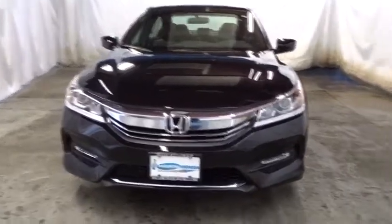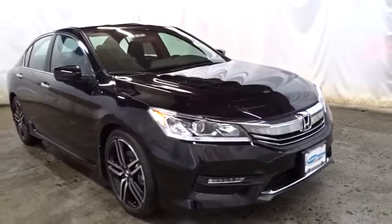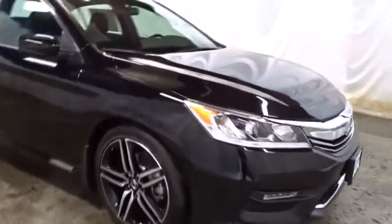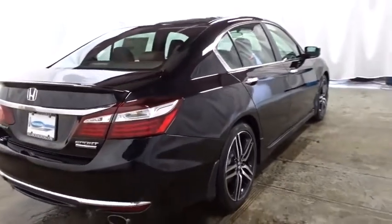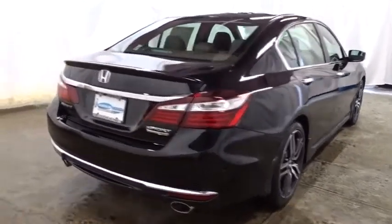This vehicle has less than 100 miles. Here are some of this vehicle's great options: keyless entry, backup camera, Bluetooth, front wheel drive, trip computer, fog light, day and night rear view mirror, tachometer, outside temperature gauge, engine immobilizer, low tire pressure warning, four-piece floor mat set, power rear window sunshade.